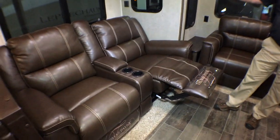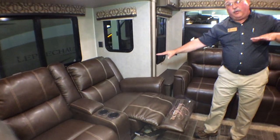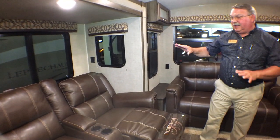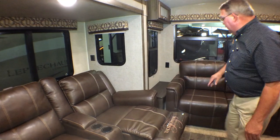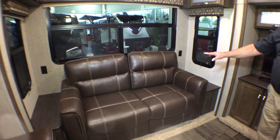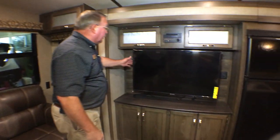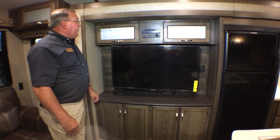These are wall-hugger recliners — you don't have to move them around. You can go all the way to a prone position without pulling them away from the wall. We also have a tri-fold sofa that folds out to a double bed. Here you have your entertainment center with a large TV.